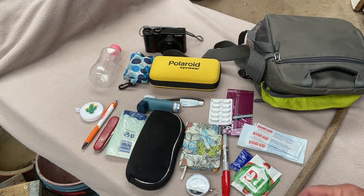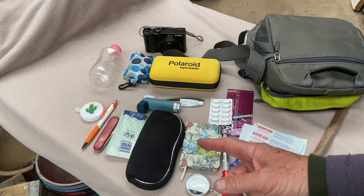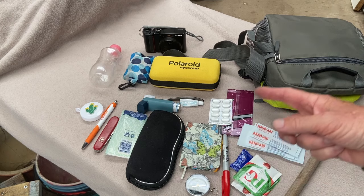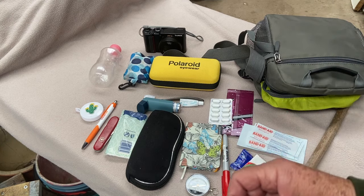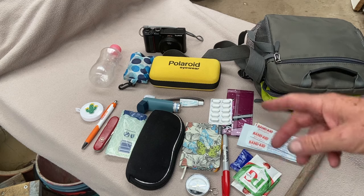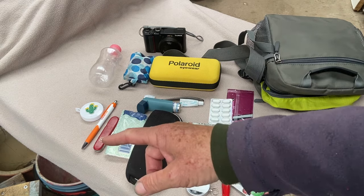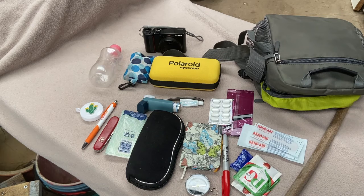As you're getting older, you absolutely need glasses to read something, even to use your phone. You need glasses to read the phone and all the other things — probably more so than a younger person. This would be considered a travel bag for local or international travel. If it was international travel, I'd have to leave a few things out, like the knife, but pretty much the rest could go with me.